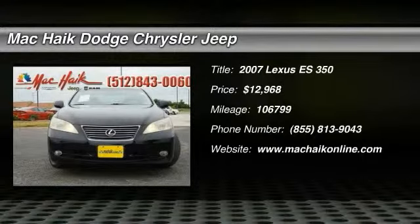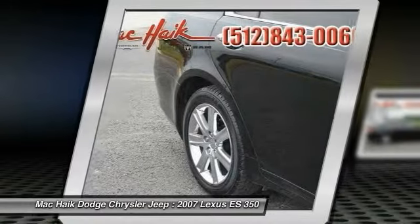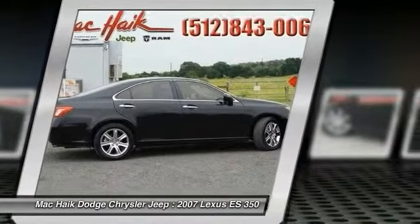The 2007 ES350. The Lexus ES350 is a sophisticated combination of distinctive styling, luxury and smooth performance. A 3.5 liter V6 engine propels the ES from 0 to 60 miles per hour in 6.8 seconds.